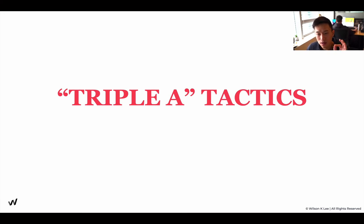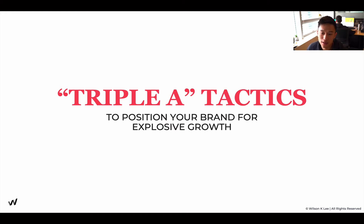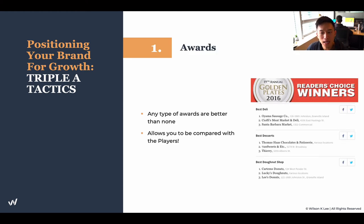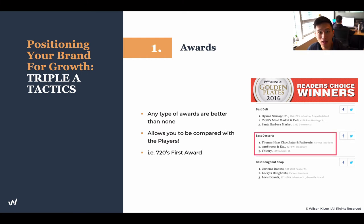Now let's dive into the Triple-A tactics to position your brand for some explosive growth. We talked about what brand positioning is and why it's super important — now we're going into the tactics on how you can actually build your brand positioning and put yourself this much higher than your competitors. Number one: awards. Any type of award is better than none. You don't need a top-of-the-country award. Any type of award allows you to be compared to the top players in the game and gives you social status and credibility.